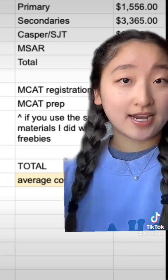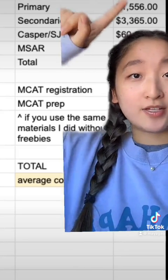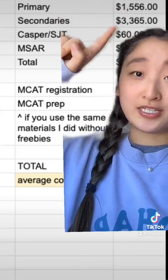Now let's break it down. Primary, I spent $1,556. Secondaries, $3,365.